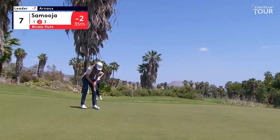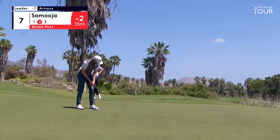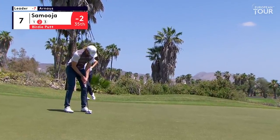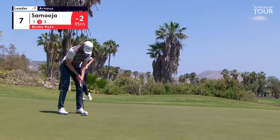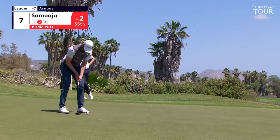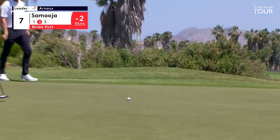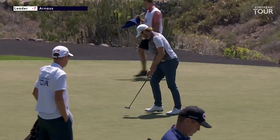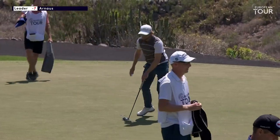Tough putt here for Samoya. He's going to have to pick a high line and then get the right speed — putting is always about speed. This is at least a cup outside left, putting back into the wind. That was such a difficult putt. It really was.